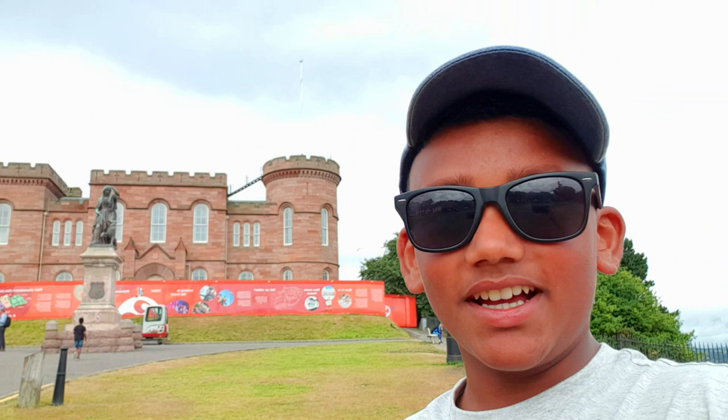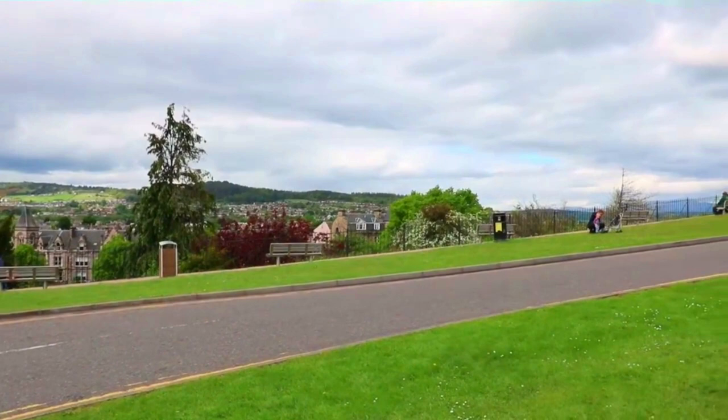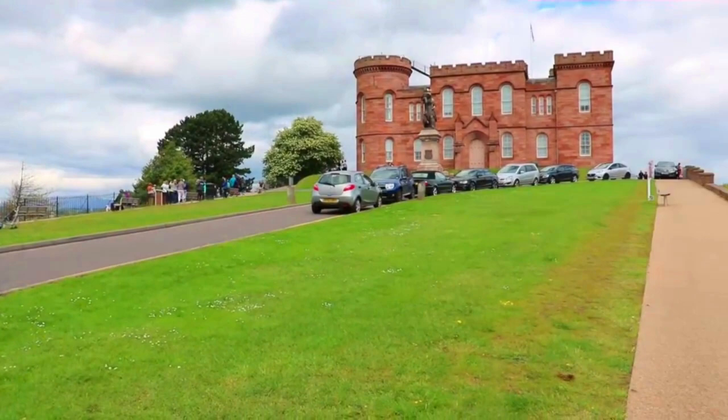This is our start of the NC500, and we're starting off at Inverness Castle as you can see here. The Inverness Castle sits on a cliff overlooking the River Ness in Inverness, Scotland. The red sandstone structure, displaying an early castle-style design, is the work of a few 19th century architects.